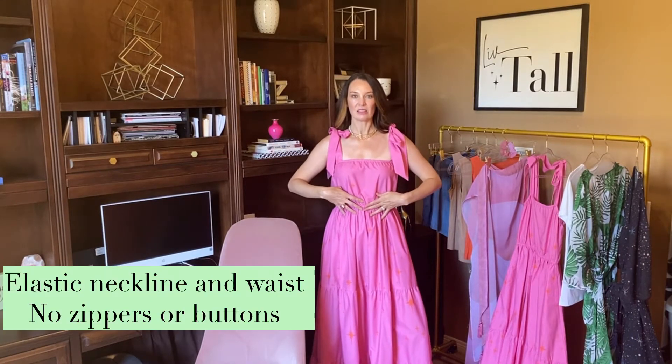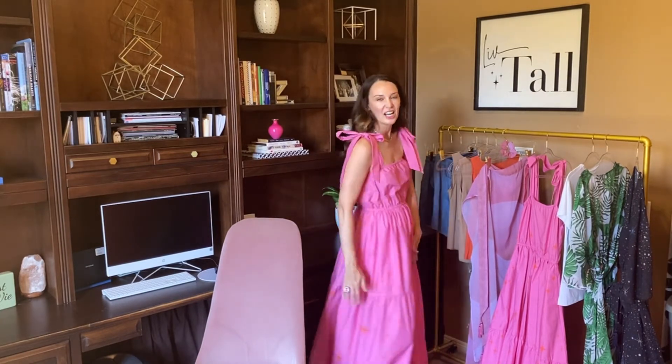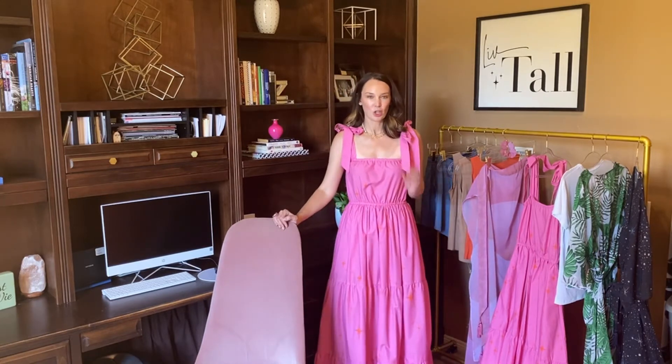Another thing I did to make it more comfortable and versatile is I made the top part elastic and the waist is elastic too. There are no zippers or buttons — you just basically pull it on, tie the straps to where you want them to fit, and you're good to go. Another thing I noticed when trying on other maxi dresses is the tiers never fit and lay in the right spot. Maybe it kind of looks long enough, but you hate it when a tier cuts you off right at the butt because it's too short. So we really worked hard to make sure all of the tiers fit, hang, and are placed in the right place to complement a tall frame.